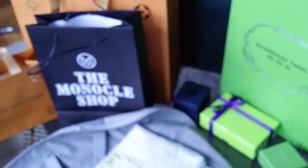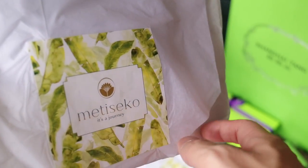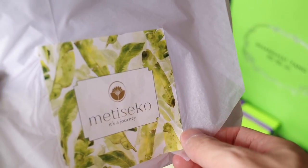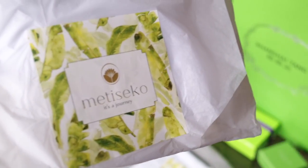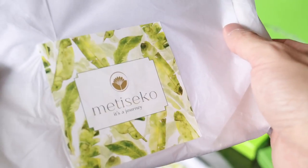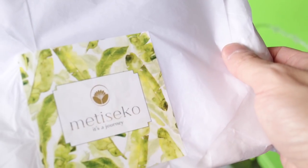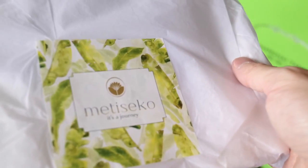The next few items are from a local store in Vietnam — I think they also have a store in Singapore. The brand is called Metis Secco. I believe it's actually a French brand that opened in Vietnam, which is what the sales associate told me. They specialize in organic and sustainable clothes, so I think all the cotton items are made of organic cotton. I haven't opened this yet, but I've tried it on, and I actually had this altered. There's an organic cotton care instruction on the tag.